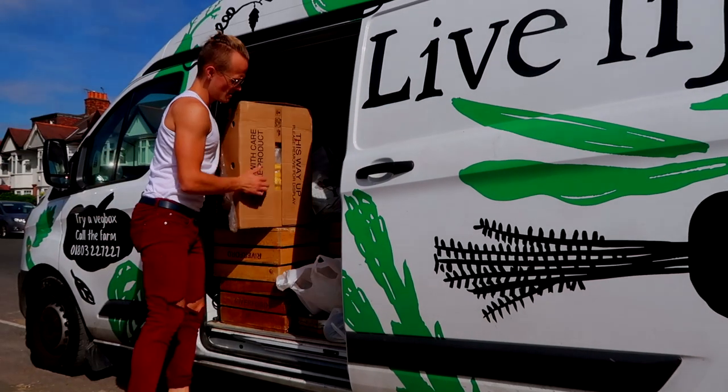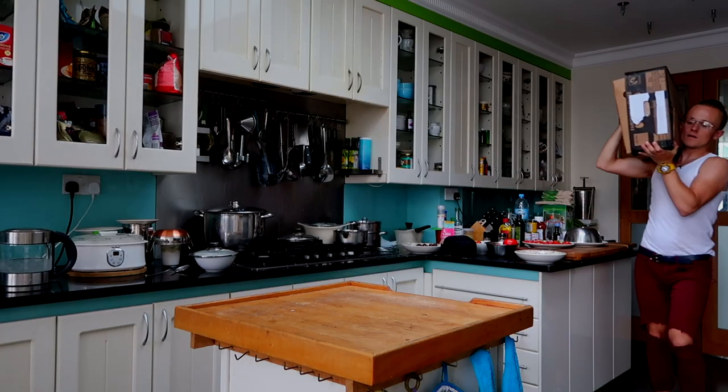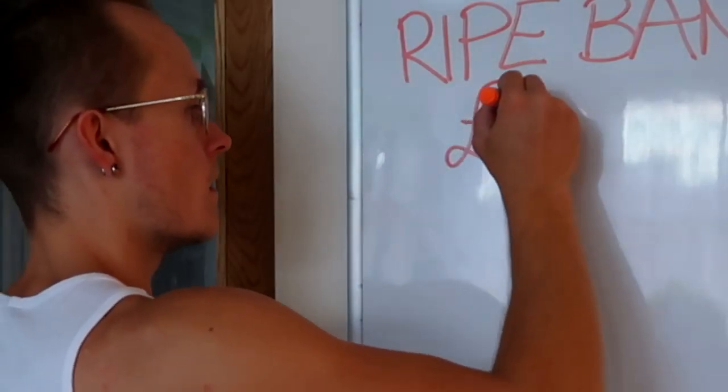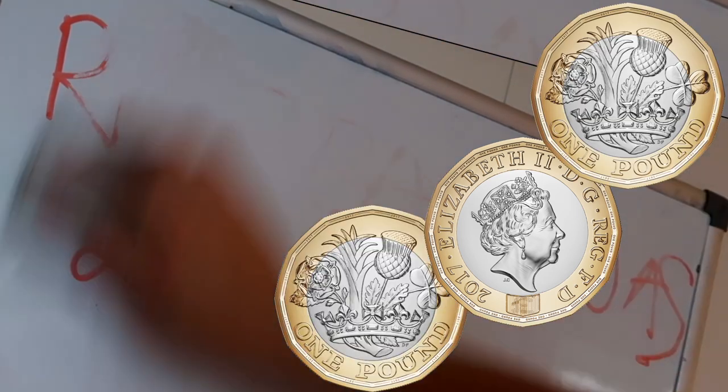In case you do want to try to change your habit, this video is going to show you how I get bananas almost for nothing. For this box it only cost me three quid — three pounds sterling.